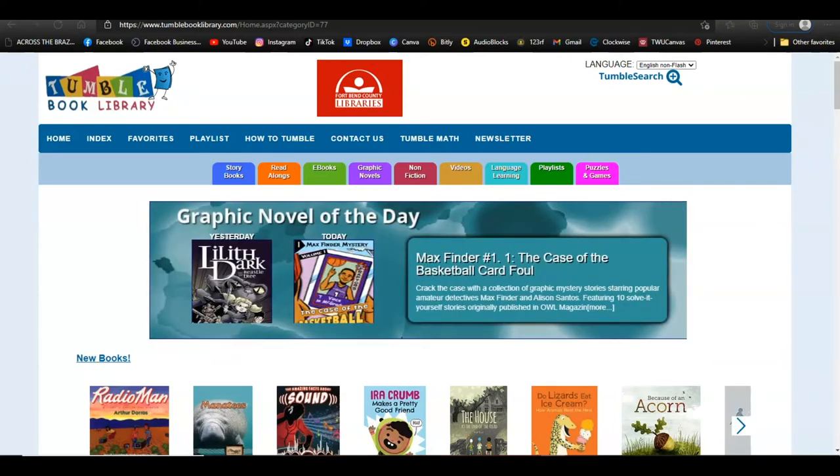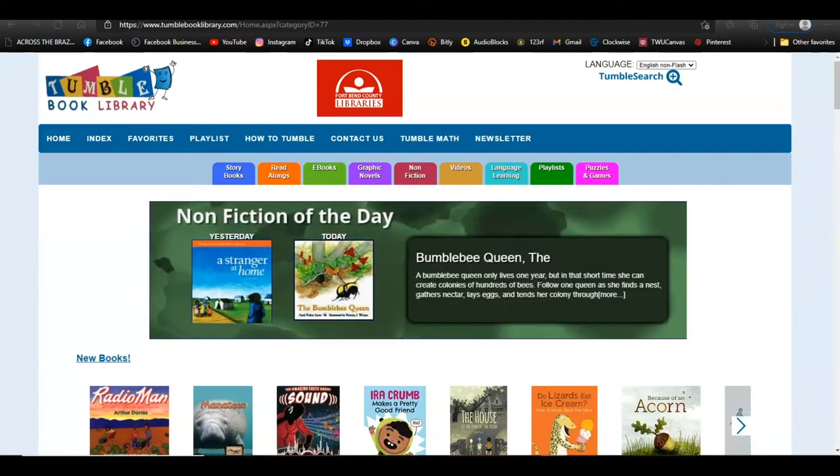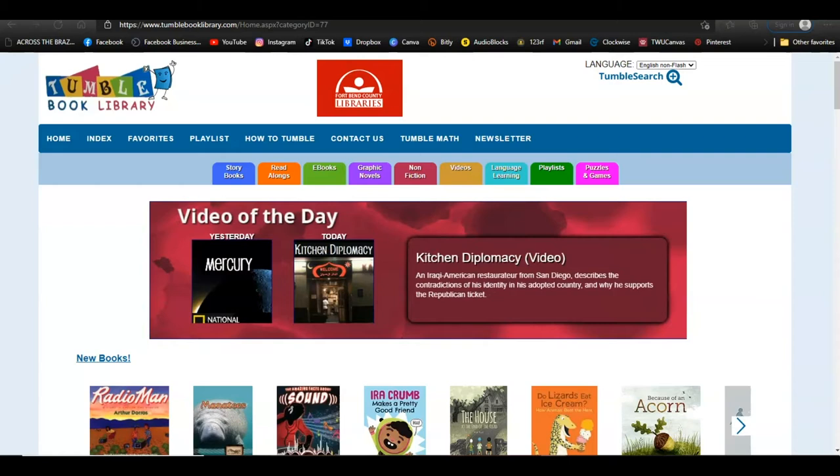You can use your computer, tablet, or mobile phone — all you need is an internet connection. There are no downloads; books are streamed right to your device at the click of a button.